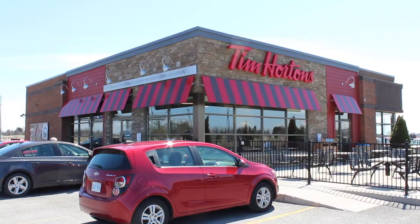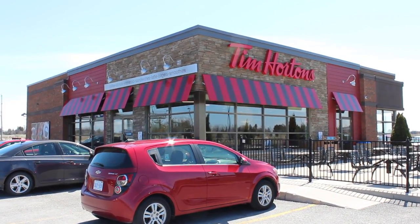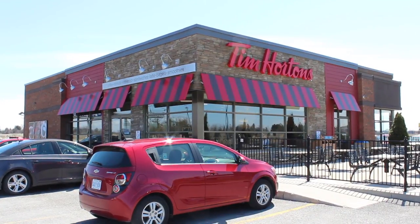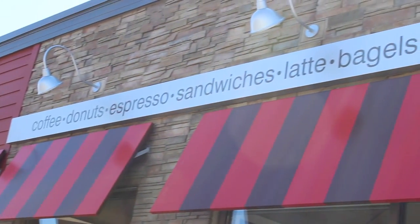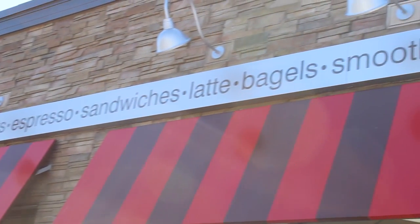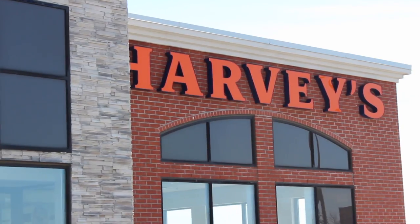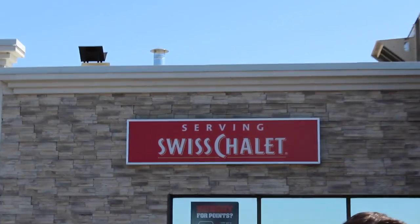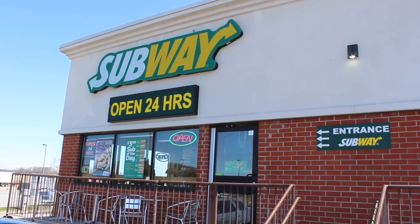Next, you have a Canadian staple which needs no introduction: Tim Hortons. However, if you're watching and you're not from North America, Tim Hortons is a wonderful place where they sell coffee, donuts, espresso, sandwiches, lattes, bagels, smoothies, and some other goodness. A couple steps further, you can get yourself a mean burger at Harvey's or some chicken at Swiss Chalet. If you're a vegetarian, this location has you covered as well — just next door there is a Subway.